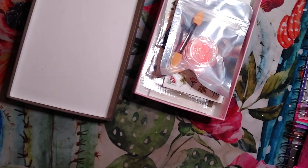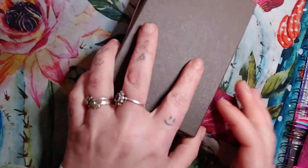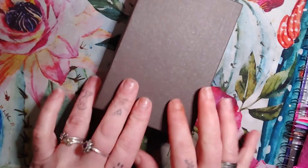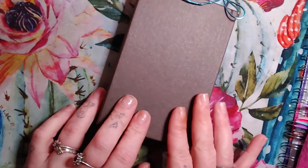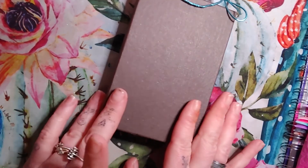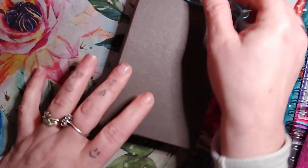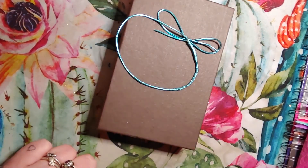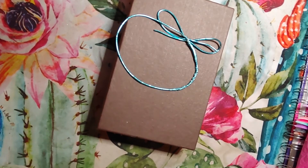Eleven items for ten bucks, twelve dollars with shipping. And this cute little reusable box. So I think that is a very good deal — eleven items plus a little reusable ribbon box, eleven items for ten bucks from a company called Fearless Nail Art. Go check them out. This was a fun little surprise box. Thank you guys for watching and I'll see y'all next time. Bye!